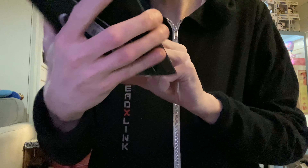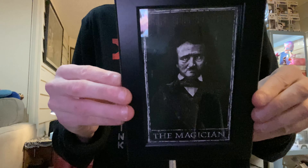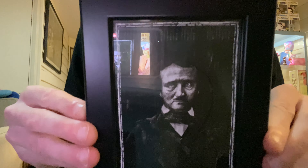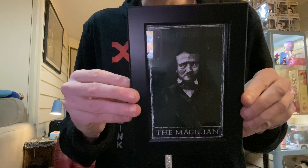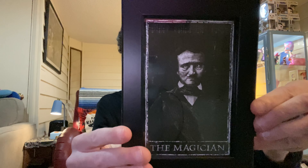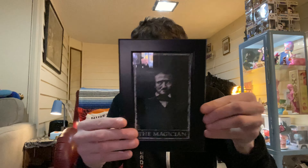A little picture of Edgar Allan Poe in a little frame — it's pretty cool. You can get all this stuff on their website. Cool little picture to add to your little collection of spookiness.